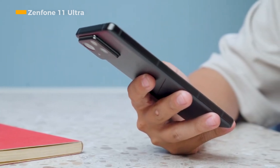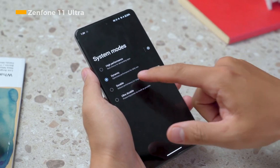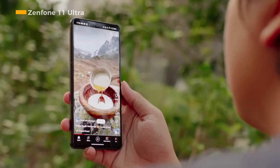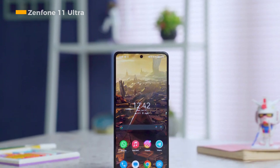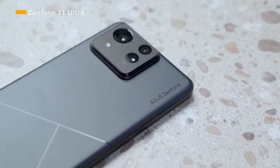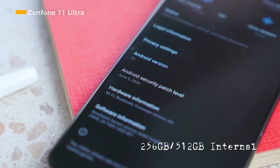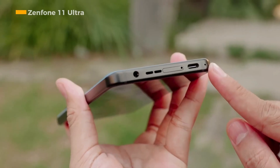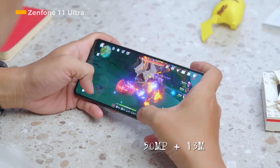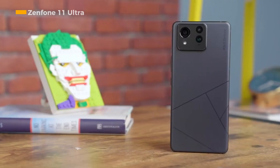Asus presents their Snapdragon 8 Gen 3 phone through the Zenfone 11 Ultra, which is equipped with powerful specifications typical of Asus flagship smartphones. The design looks fresh compared to the previous two generations. The Snapdragon 8 Gen 3 processor is supported by 12 GB or 16 GB of RAM and internal storage options of 256 GB or 512 GB. The main camera has a triple camera configuration consisting of a 50-megapixel main camera, a 13-megapixel secondary camera, and a 32-megapixel third camera with built-in OIS.